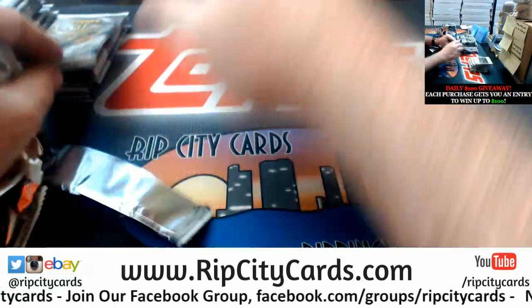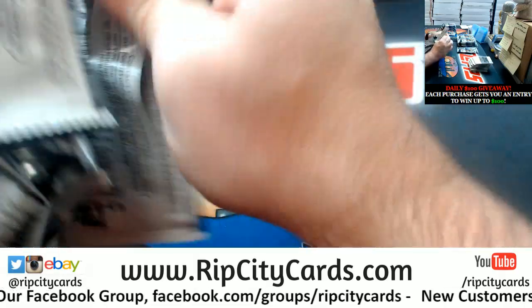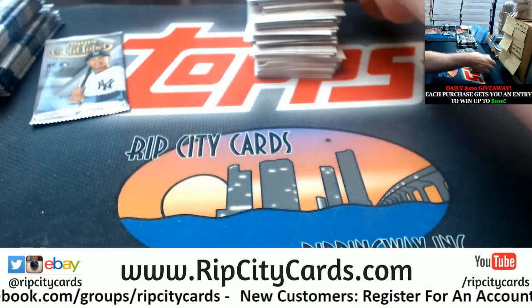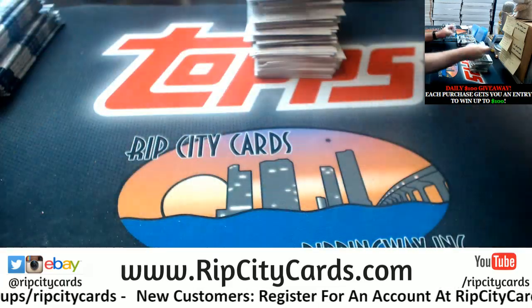There are nice cards in it, and there are a lot of people that do collect it for sets and whatnot. So it's nice. It's Topps. Topps does not decrease in value.